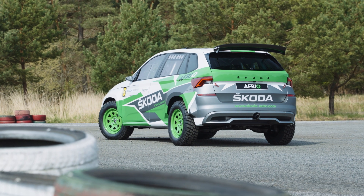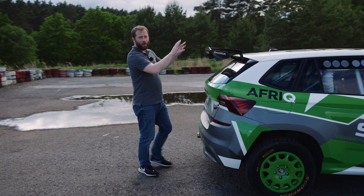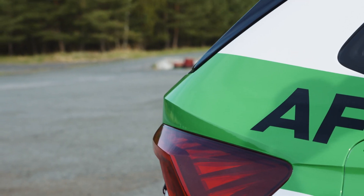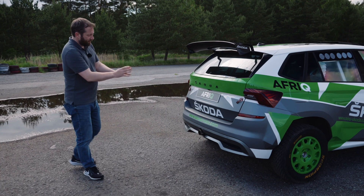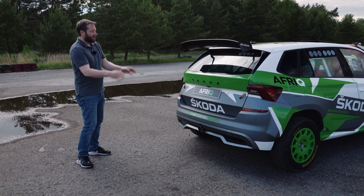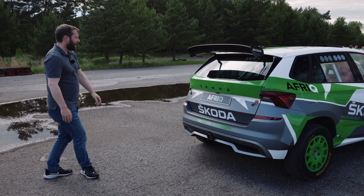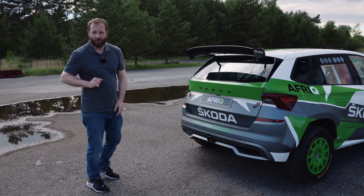Around the back there's slightly different rear styling. The wing again comes from the Fabia rally car, and there's a custom single exhaust that exits right from the center, along with the Afric name badge.